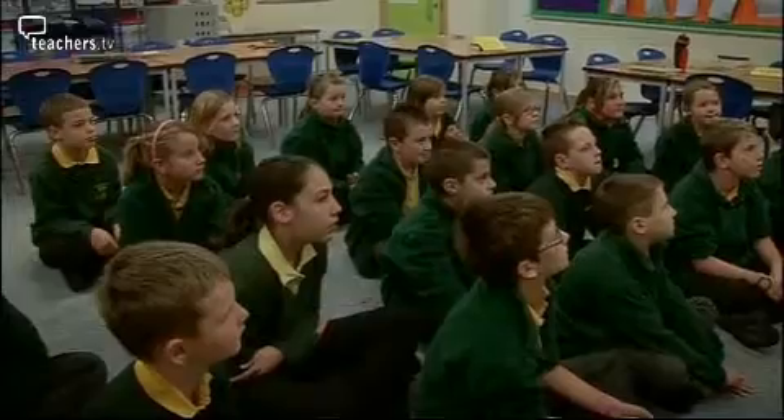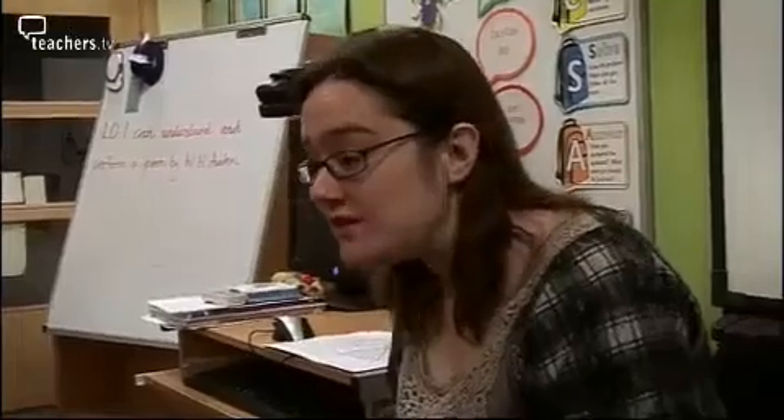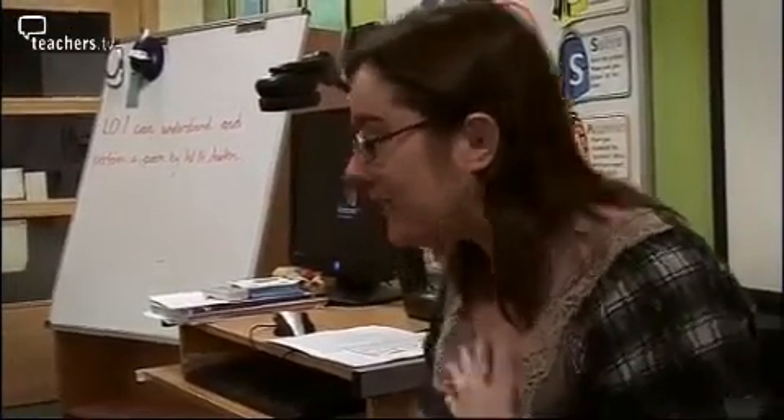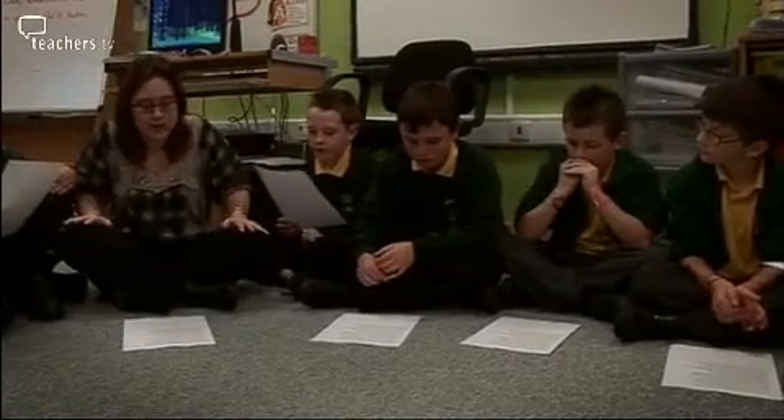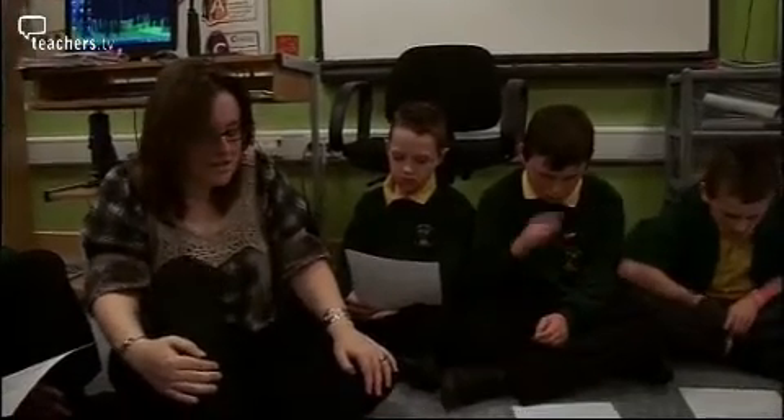The topic of biography can seem a little dull, but by using a poem and a poet as a starting point you can give the children a meaningful context for their learning. Using a poet the children are not familiar with broadens their experiences of literature. They look at W.H. Auden's poem 'Night Mail', beginning with the first stanza: 'This is the night mail crossing the border, bringing the cheque and the postal order.' The hope is that children gain a greater understanding of Auden's work and look forward to writing his biography.